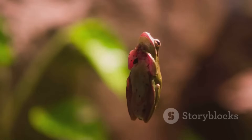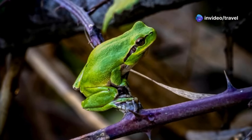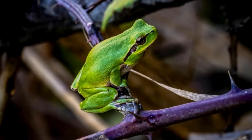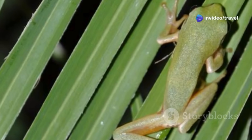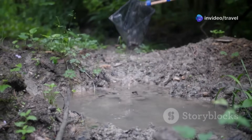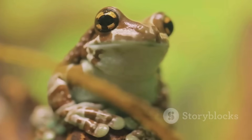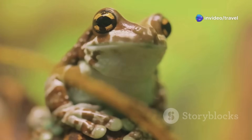Their secret weapon? Sticky toe pads that act like suction cups — nature's own adhesive technology. This remarkable adaptation allows them to cling effortlessly to leaves and branches, providing a secure grip on their vertical world. They can even defy gravity, hanging upside down with ease. As skilled hunters, tree frogs hunt insects among the treetops, patiently waiting for their next meal to come within striking distance. They are often nocturnal creatures, using their big eyes to spot prey at night, navigating the darkness with exceptional skill.